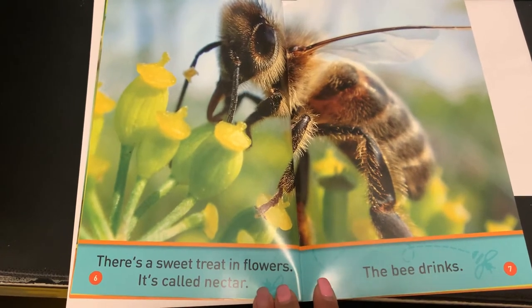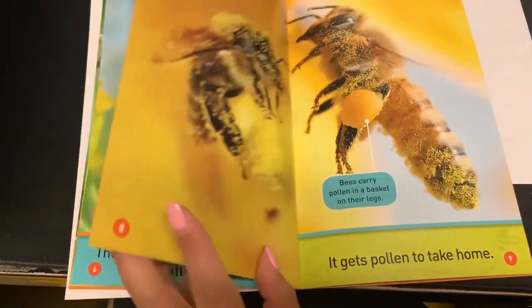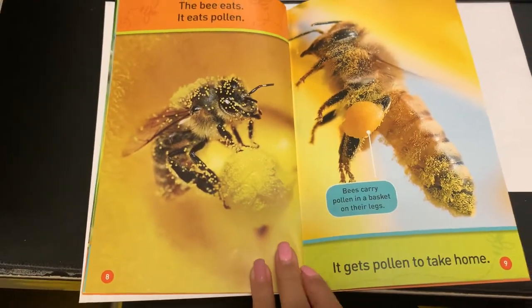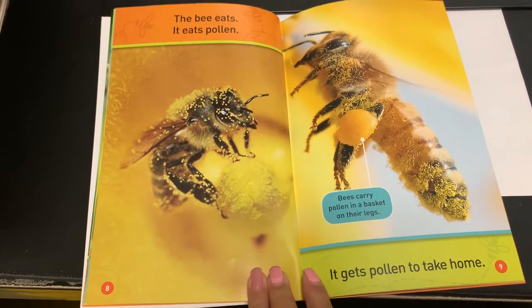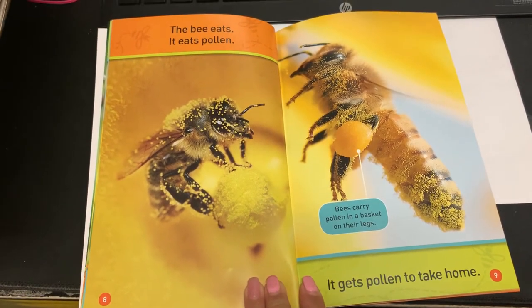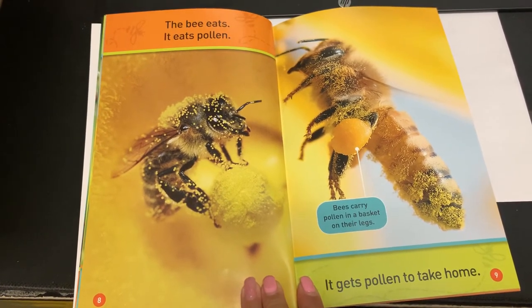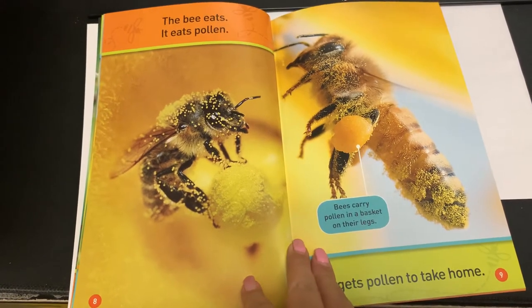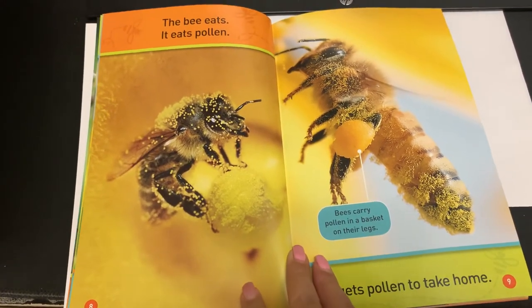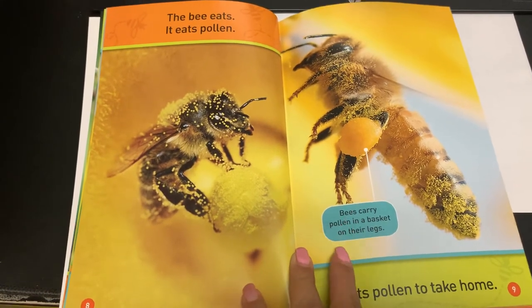The bee drinks. The bee eats. It eats pollen. It gets pollen to take home. The bees carry pollen in a basket on their legs. You can see the basket on the legs where they carry the pollen.